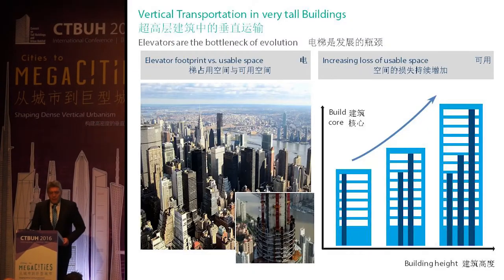Everything is about urbanization. The urbanization trend we face means elevators are more or less the bottlenecks in buildings, because they use a lot of space. If you look into buildings with more than 200 meters height and examine the efficiency of the net ratio relative to the elevator core, the efficiency is not really high. As the building goes higher, we lose more usable space.